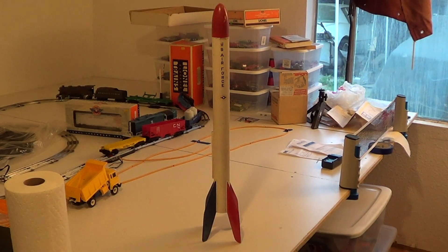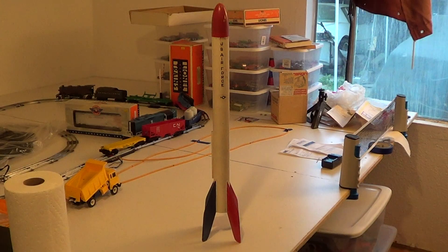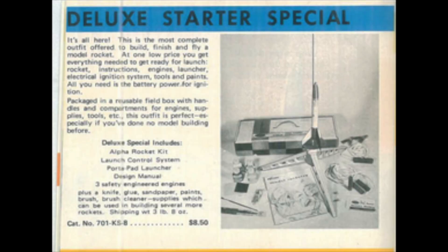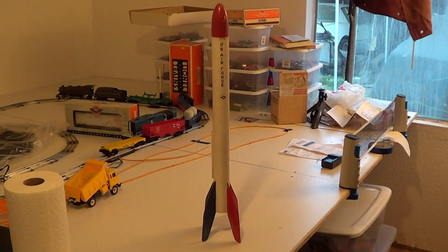What you're seeing right here is the original Big Bertha that my dad got along with the Alpha Starter kit in 1970. He saw an ad in Boys Life magazine when I was a Cub Scout — it was for flying rockets from Estes. A little tiny ad, and he got interested and ordered a catalog. He showed me the catalog and I just fell in love with it. So he bought the starter launch kit that had the launch pad, the electrical launch gear, an Alpha rocket, and the paint and supplies to build the rocket. And he also purchased this Big Bertha.